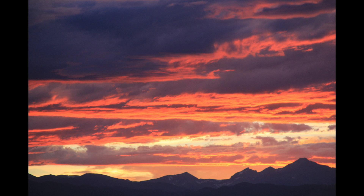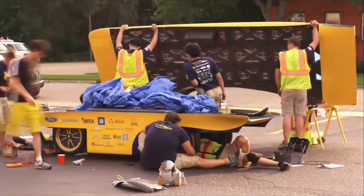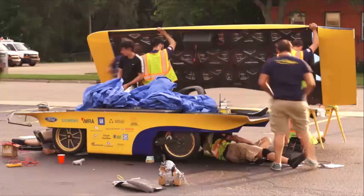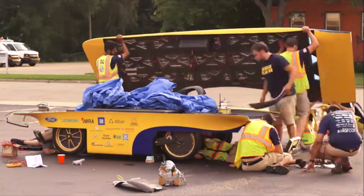Being a part of the solar car team is great for a couple of different reasons. The first is that we're working with a ton of new technology that's revolutionary in the energy industry and also in transportation — stuff that could be the future of both of these industries. It's really cool that we get to work on making them something that everyone would use.